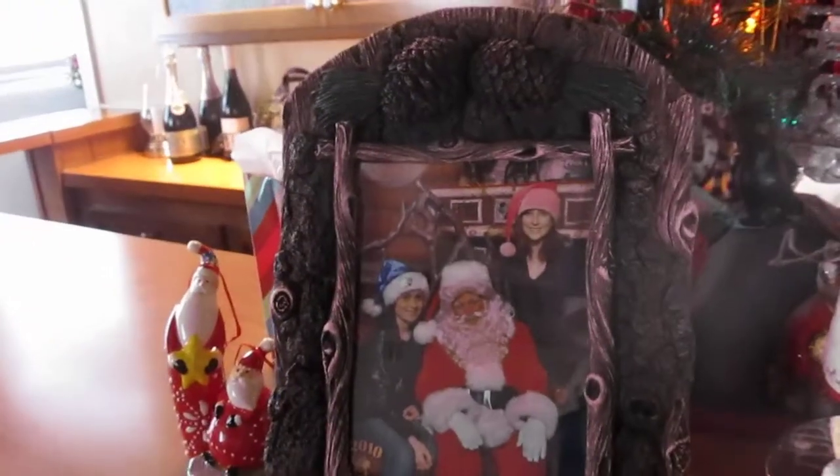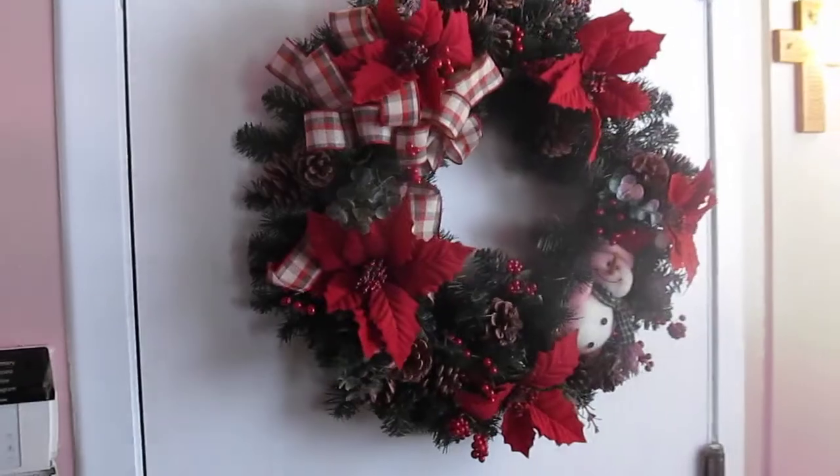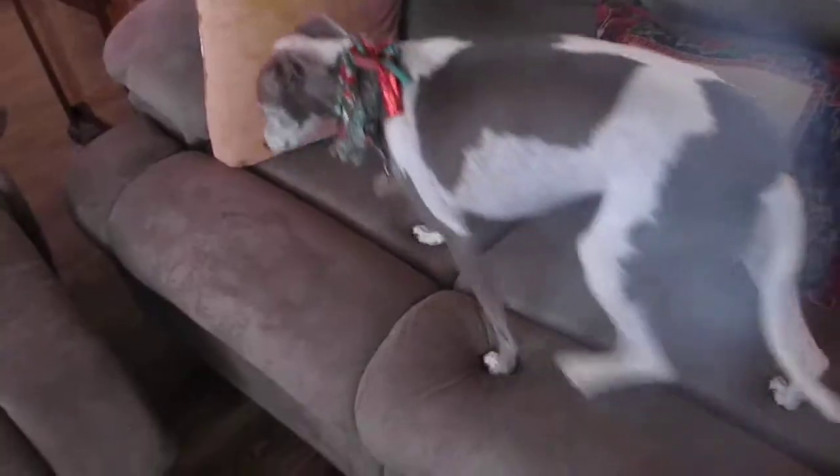Every year my little sister and I take a picture with Santa Claus. And there is our Christmas wreath. And a puppy.